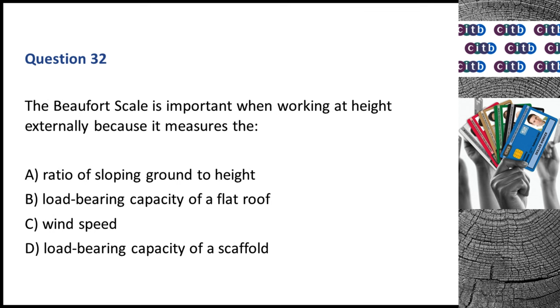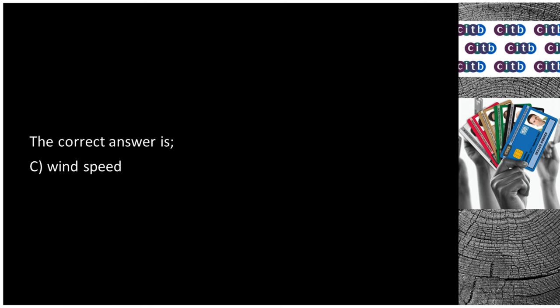Question 32. The Beaufort scale is important when working at height externally because it measures the: A. Ratio of sloping ground to height. B. Load bearing capacity of a flat roof. C. Wind speed. D. Load bearing capacity of a scaffold. The correct answer is C: Wind speed.